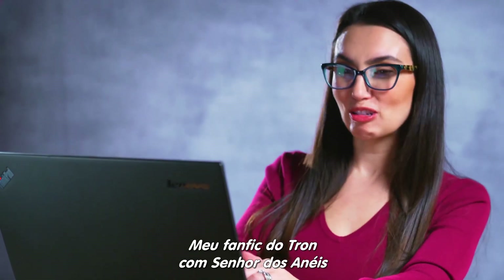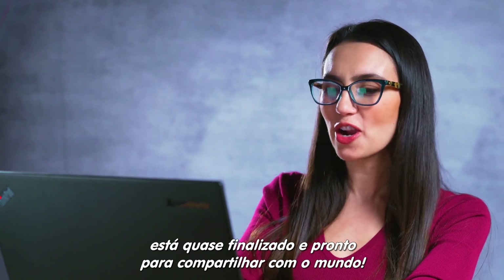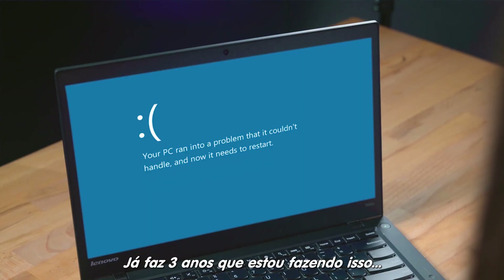Alright, my Tron meets Lord of the Rings fanfic is almost complete and ready to share with the world. Seriously? This took me three years.